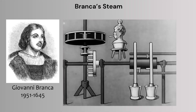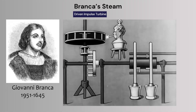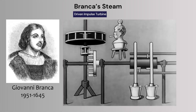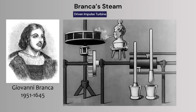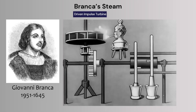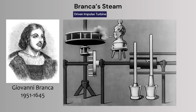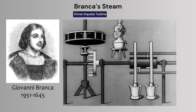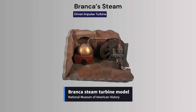In 1629, Italian engineer Giovanni Branca designed one of the earliest steam-powered machines. His system used a sealed vessel of water heated by solid fuel. Steam escaped through a nozzle and struck an impulse wheel, causing it to rotate. That wheel turned a series of gears to perform mechanical tasks like grinding or sawing. While the device was never widely adopted, it's considered a conceptual ancestor of modern gas turbines and turbo-superchargers.